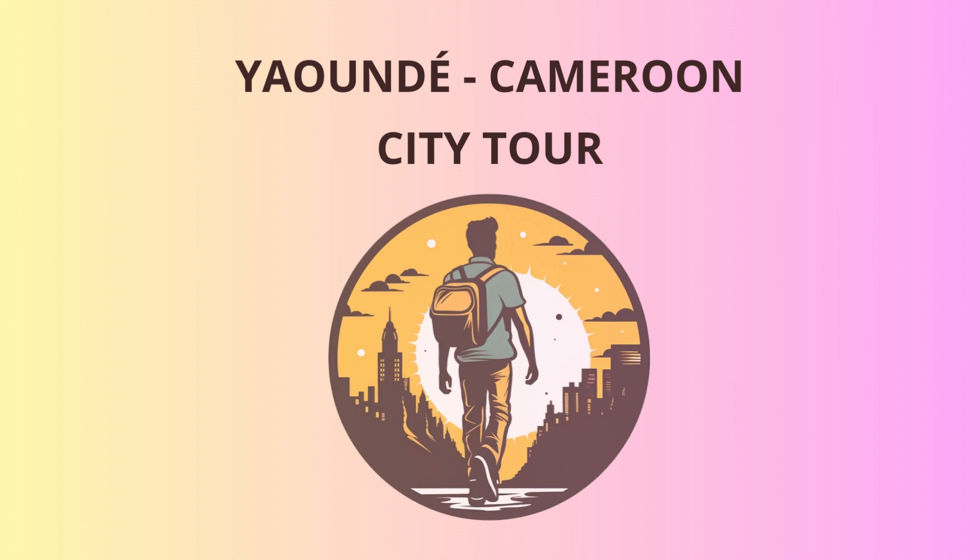As we come to the end of our adventurous route, I hope you've fallen in love with Yaoundé's charm, culture, and laughter. From its bustling cityscape to its rich history, this city is an experience like no other. Remember, the best souvenir you can take with you is the memories you've made and the smiles you've shared. Until we meet again, safe travels and keep the spirit of adventure alive.